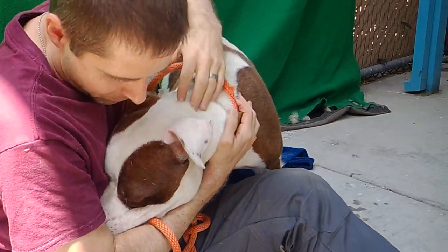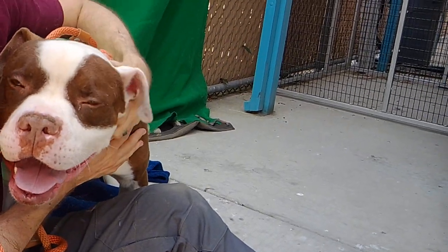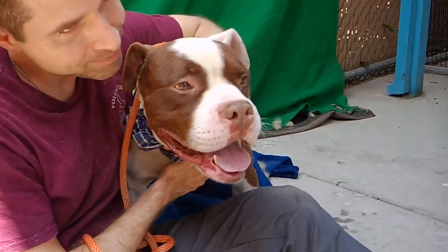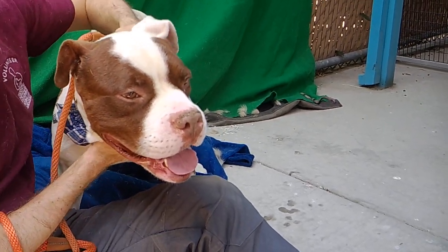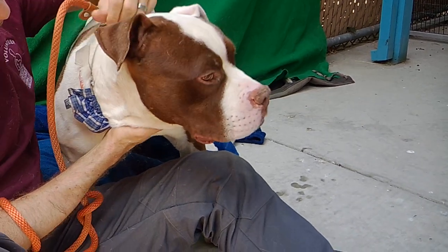We'd like you to meet Bogey! Bogey's animal ID number here at the Baldwin Park Animal Shelter is A527-5495. Bogey is a two-year-old boxer-pit bull mix. He is neutered. He came to the shelter on May 1st as a stray.